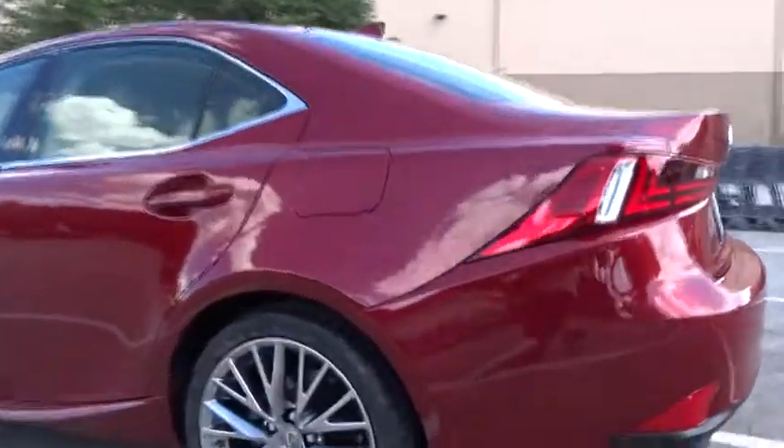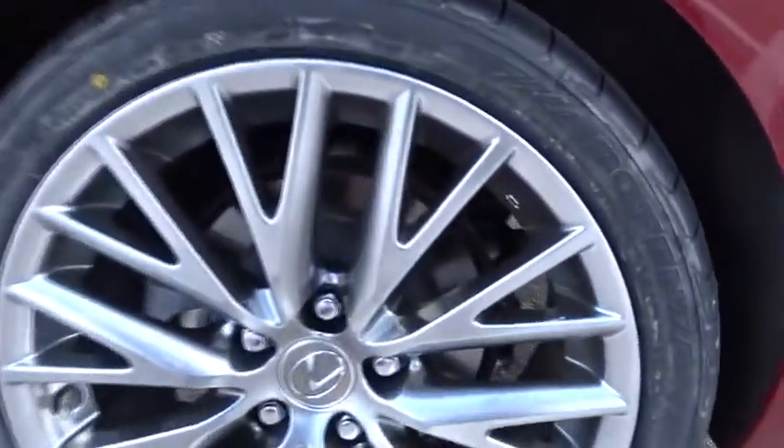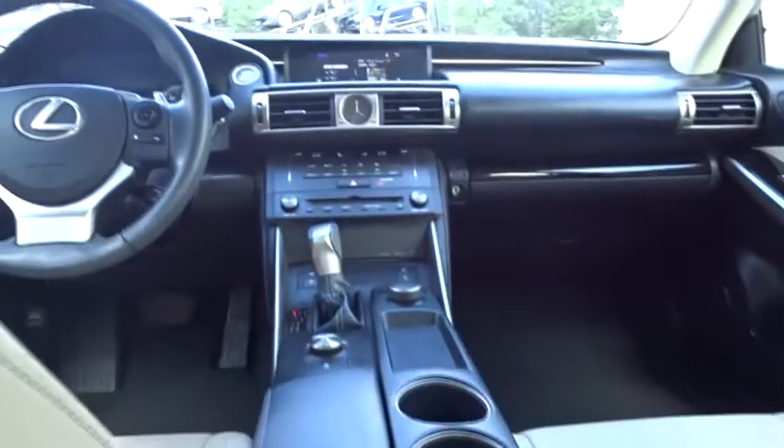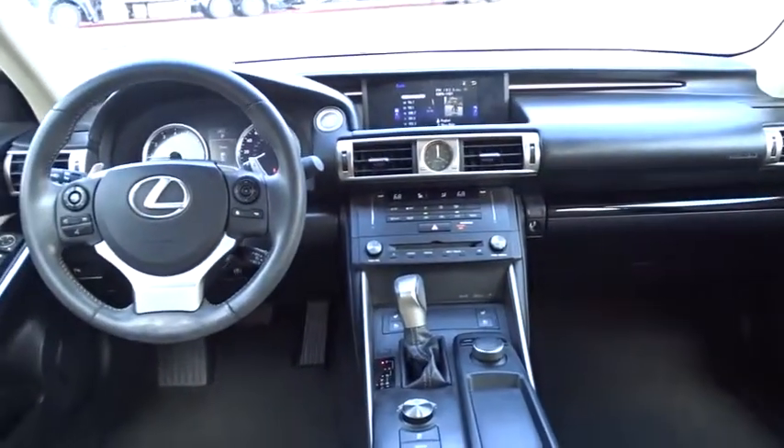Power passenger seat, traction control, steering wheel audio controls, keyless entry, stability control, anti-lock braking system, leather-wrapped steering wheel, Bluetooth, power steering, adjustable steering wheel, auto-dimming rear-view mirror.